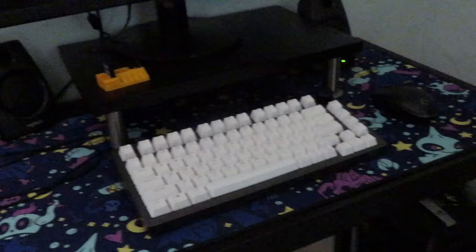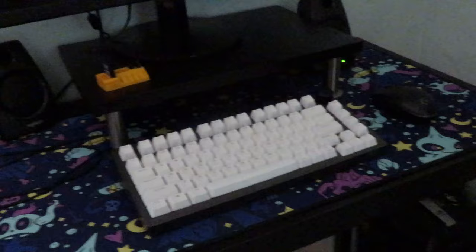My desk mat is a gift from my partner from my old setup and I still love it very much. I finally cleaned it — you can just throw these in the laundry machine, in case you were wondering. I also have HyperX headphones that I use for editing and gaming, and my hard drive back here.